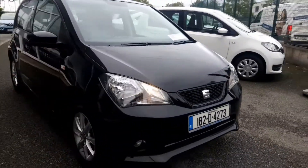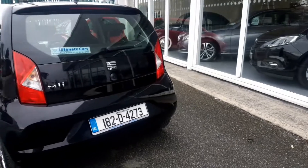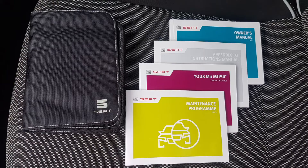A quick look under the bonnet and again it's like new. Extended warranties of up to 24 months are available from us, however this car is covered by its own 3 year manufacturer's warranty. And I nearly forgot, it has full service history.